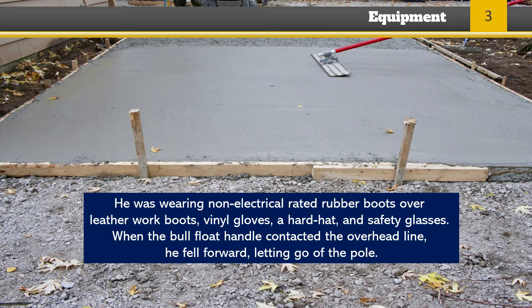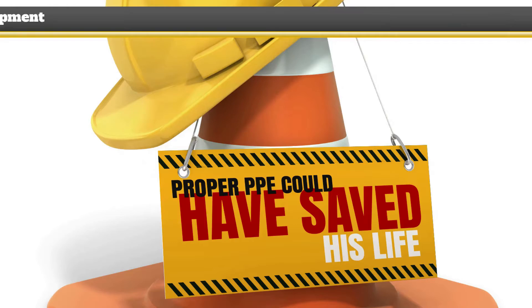When the bull float handle contacted the overhead line, he fell forward, letting go of the pole. As you can understand, lack of appropriate PPE played a big role in this accident. If bull float handles are used, they must be constructed of non-conductive material or insulated with a non-conductive sheath whose electrical and mechanical characteristics provide equivalent protection.